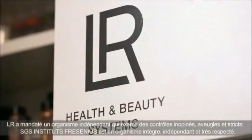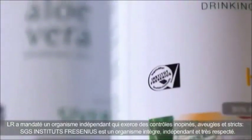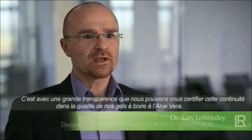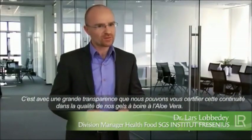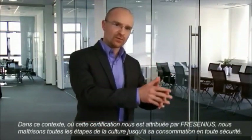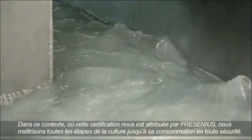LR has commissioned an independent institution with the comprehensive control of its drinking gels — SGS Institute Fresenius — that provides the most stringent quality controls on the market. At SGS Institute Fresenius, we can certify with a clean conscience the continuous good quality of LR's Aloe Vera drinking gels. We control the quality of Aloe Vera products from their cultivation and the extraction of the Aloe Vera gel to production and through to the finished product.